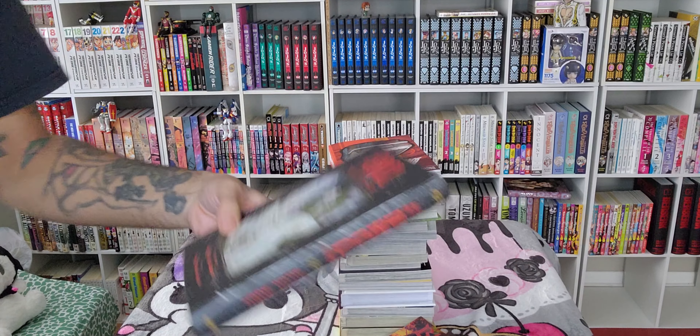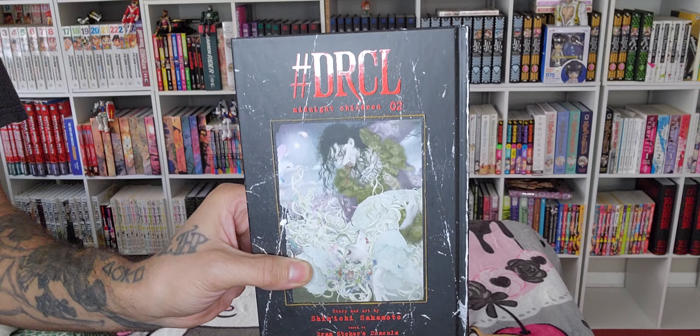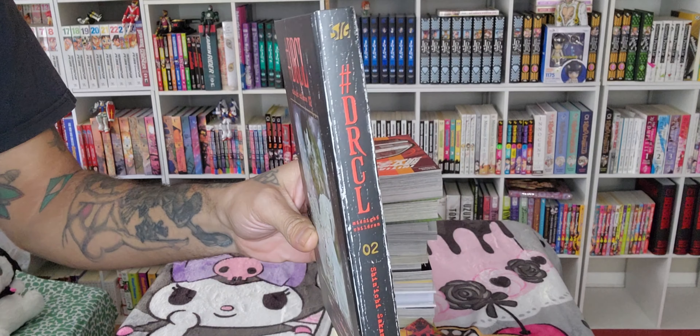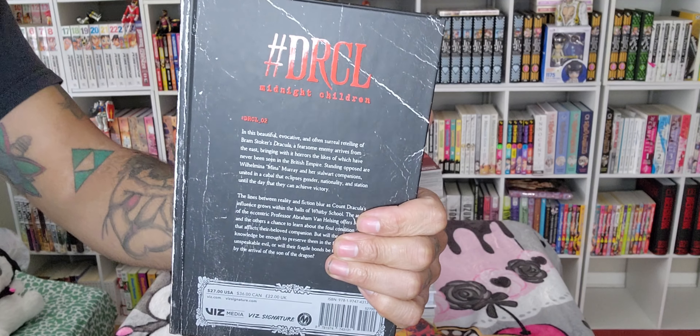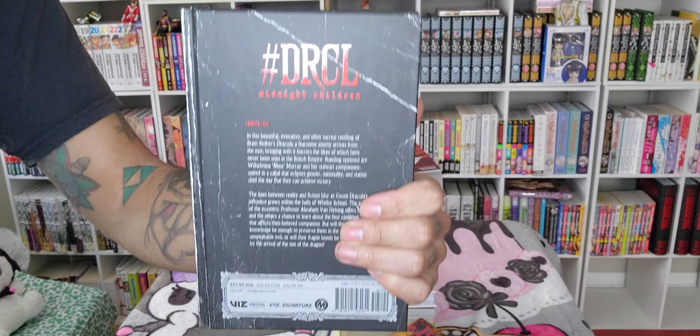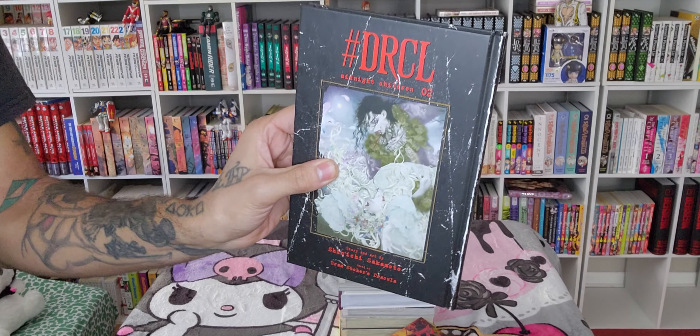Next I picked up Volume 2 of Midnight Children, DRCL — a very beautiful hardcover by the same mangaka that did the manga called Innocent. This is a very nice hardcover with amazing art.